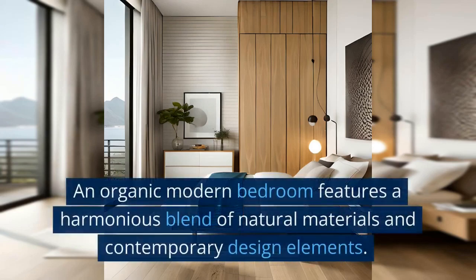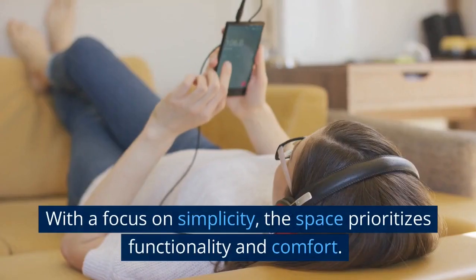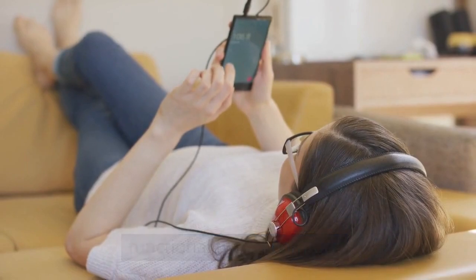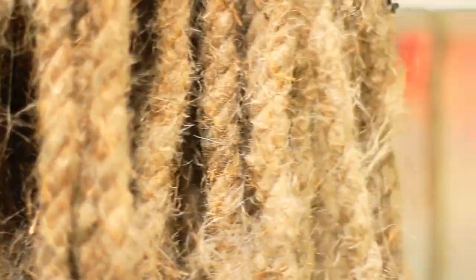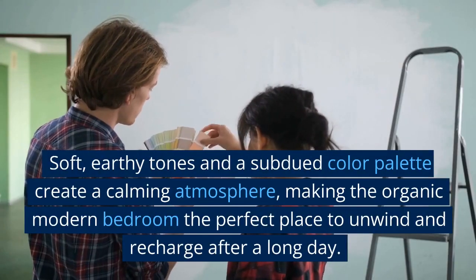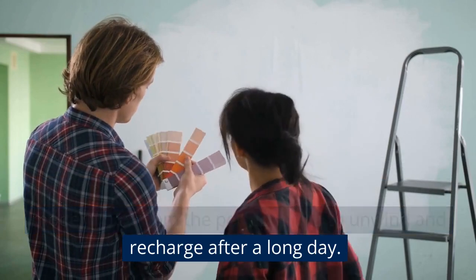Organic Modern Bedroom: An organic modern bedroom features a harmonious blend of natural materials and contemporary design elements. With a focus on simplicity, the space prioritizes functionality and comfort. It also highlights the beauty of raw materials like wood, stone, and linen. Soft, earthy tones and a subdued color palette create a calming atmosphere, making it the perfect place to unwind and recharge after a long day.